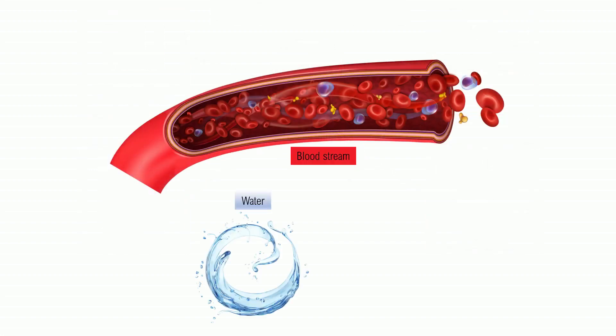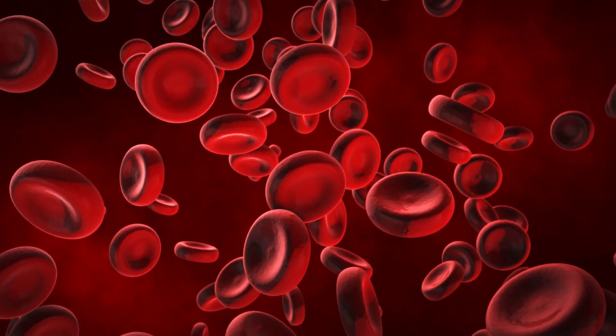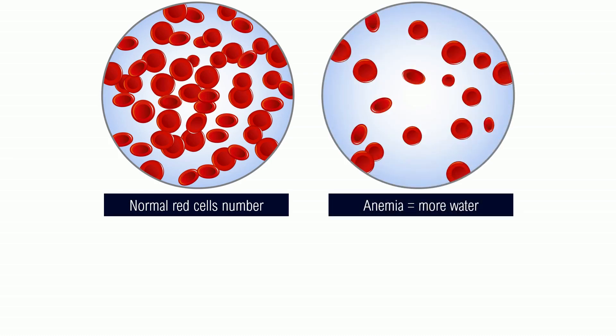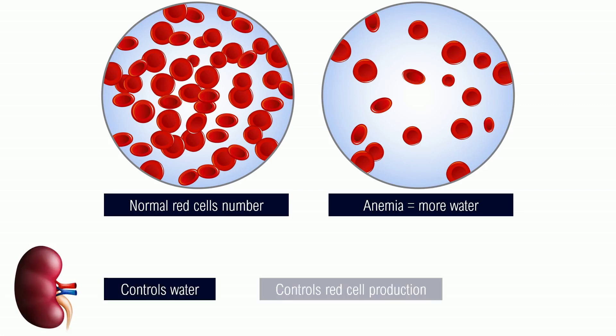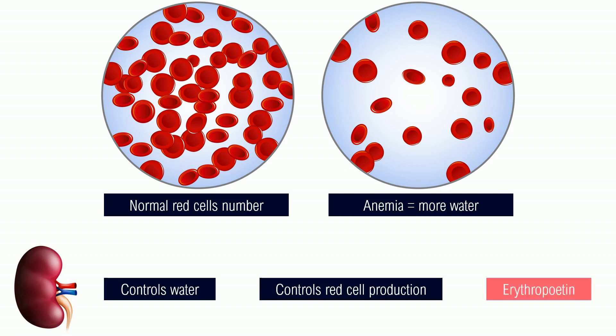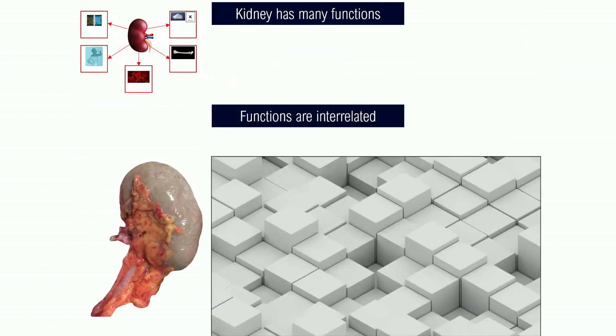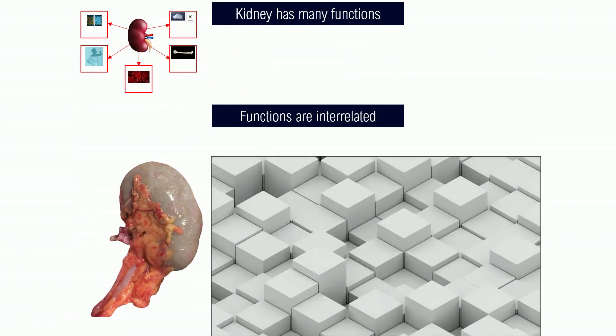In the blood we have a liquid component, which is primarily water, but we also have a solid component, which is mainly made of red blood cells. If you look at a normal red cell number and then look at anemia, you can see that there's a lot more water in the bloodstream in the case of anemia. So if the kidney controls water, it has to control red blood cell production. This it does through a hormone called erythropoietin, which will increase the amount of red cells in the blood if you're anemic. I've tried to give a sense of the many functions of this amazing organ, and how these functions are interrelated — one function leads to the other.